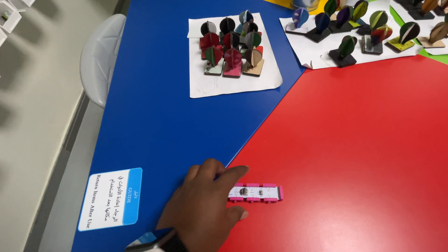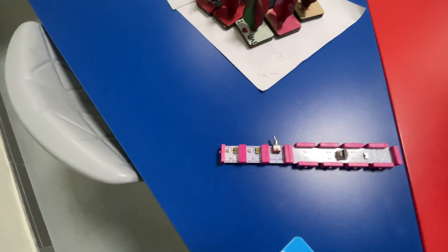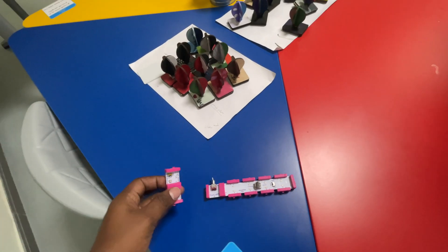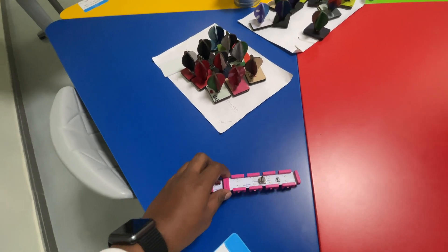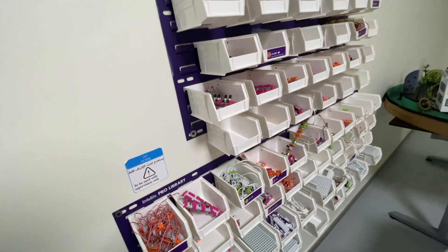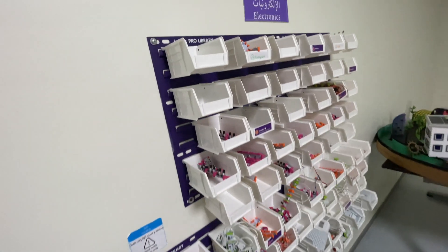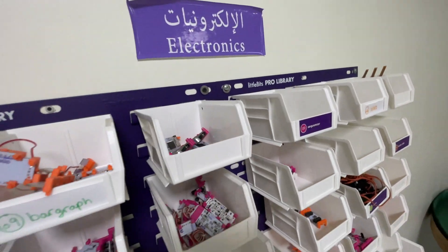It's a kind of magnetic system where components attach together. Each colour represents a different module or input — for example, a power supply. You can differentiate functions just by the colour. The components are from a company called LittleBits.